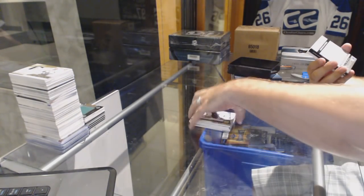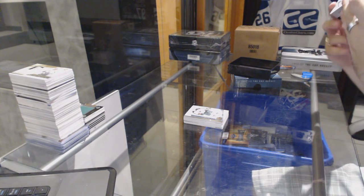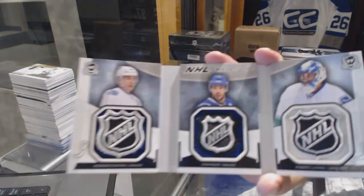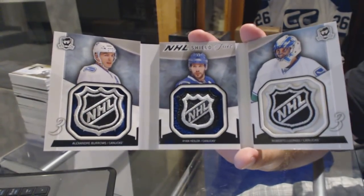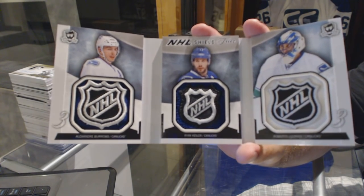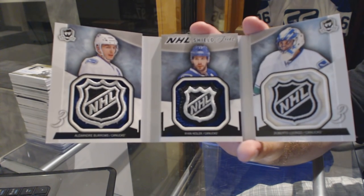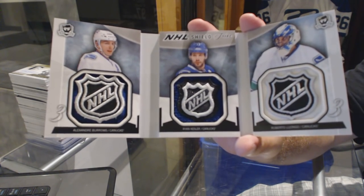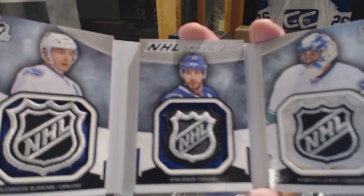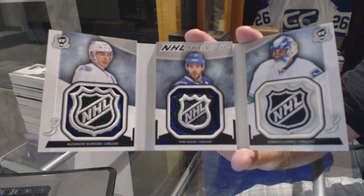And we've got for the Vancouver Canucks — don't know if these things sell well, haven't really seen — a triple shield, one of one, of Burroughs, Luongo, and Kessler. Triple shield, one of one.